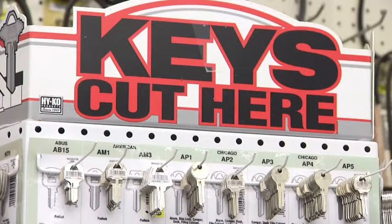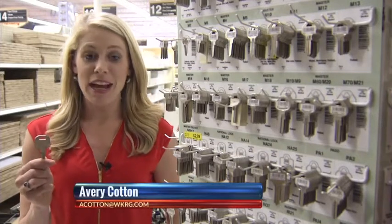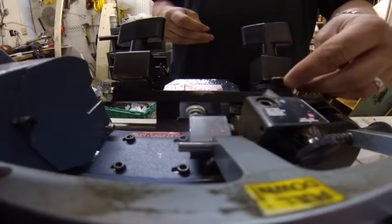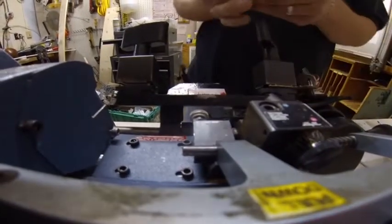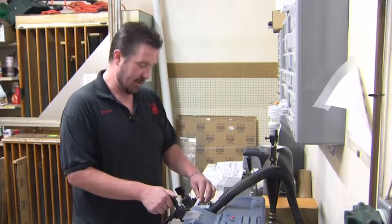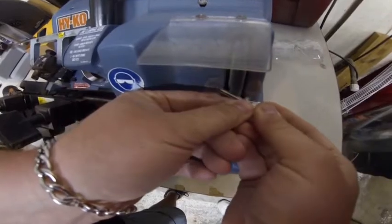Duplicating keys has always been simple. For a couple of dollars, I can take my key to a local hardware store and have a second key made in a matter of 30 seconds. Put the original in on one side, put the blank on the other side, and just line them up. Spring Hill Ace Hardware Store makes hundreds of copies a week — they cut probably 25 to 30 keys, sometimes up to 50 a day.